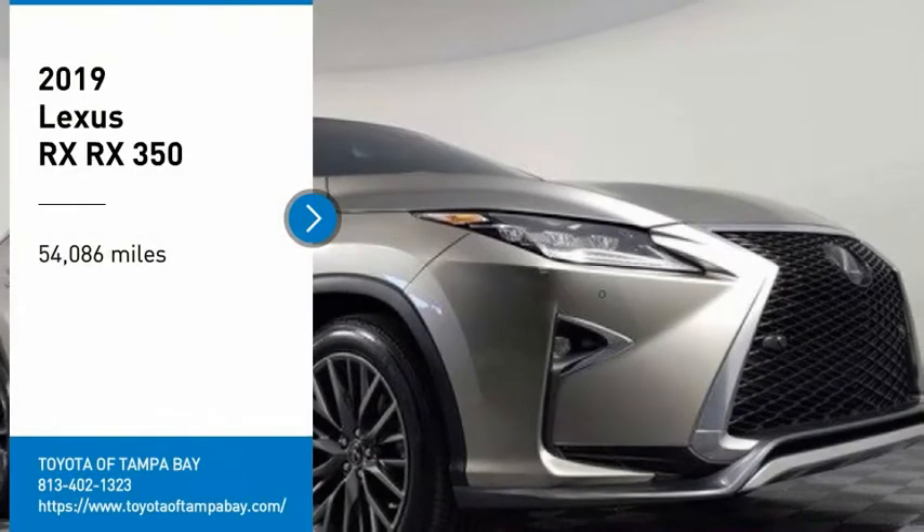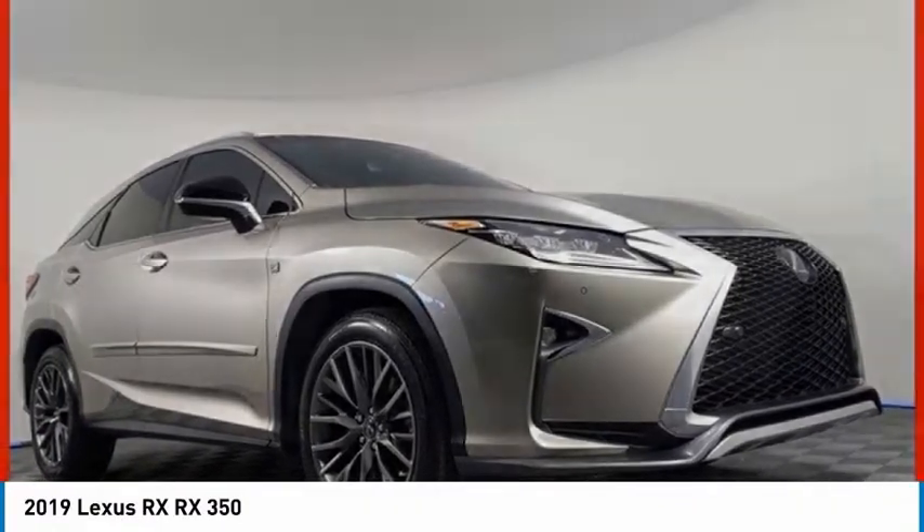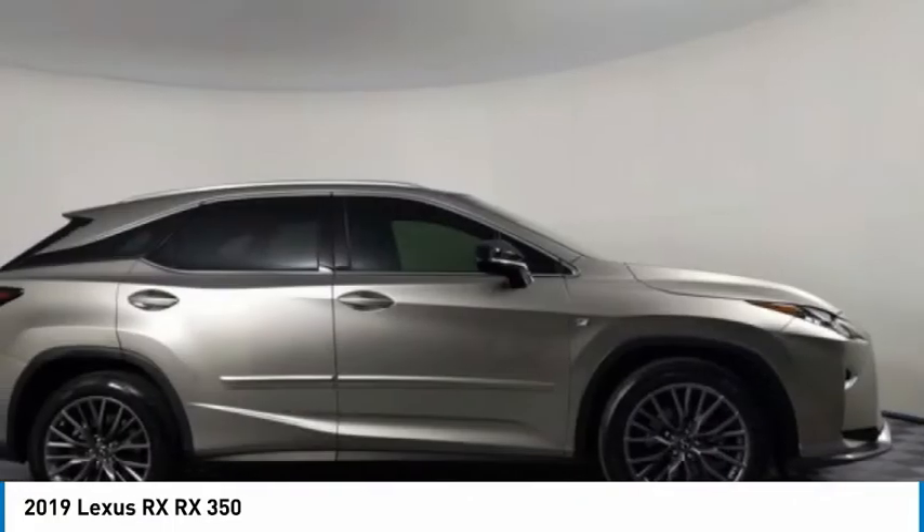Stop by and take a look at the 2019 Lexus RX. The Lexus RX offers a spacious interior with an extremely high level of quality.